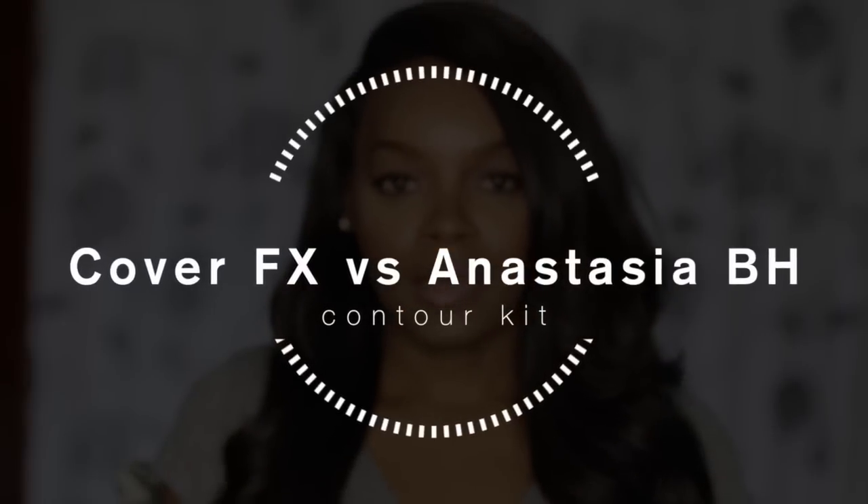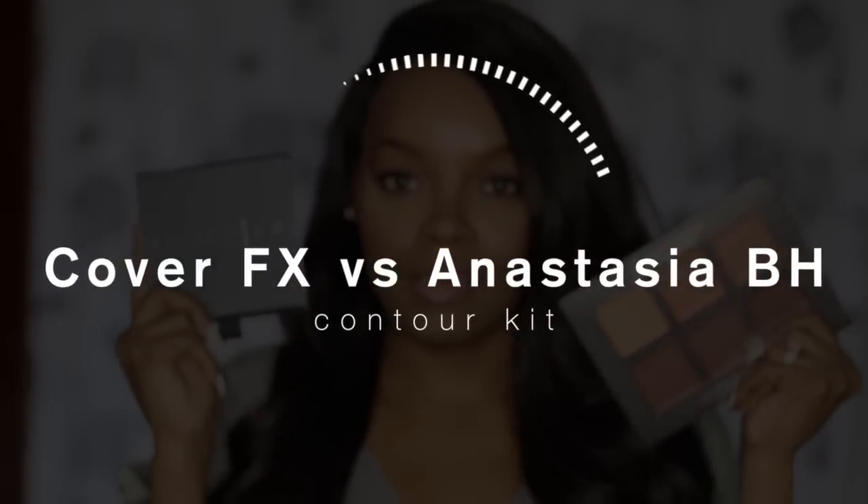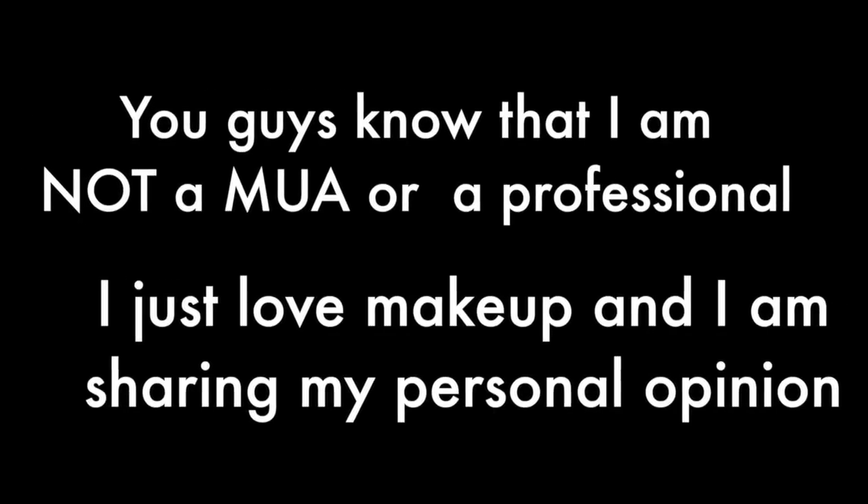Hi everybody, it's Kiki and I'm coming at you today with a quick comparison between two popular highlighting and contour palettes: the Cover FX and the Anastasia Beverly Hills. Contour kits are all the rave right now and everybody from Anastasia Beverly Hills to Becca are coming out with their own highlighting and contouring kits. I wanted to compare two popular ones — I had the Anastasia Beverly Hills from my last haul and I also picked up the Cover FX during the VIB sale.